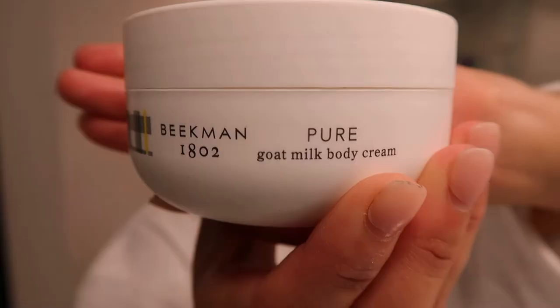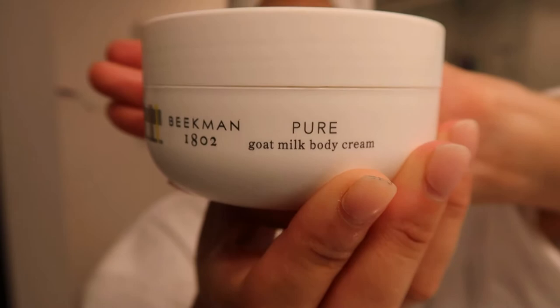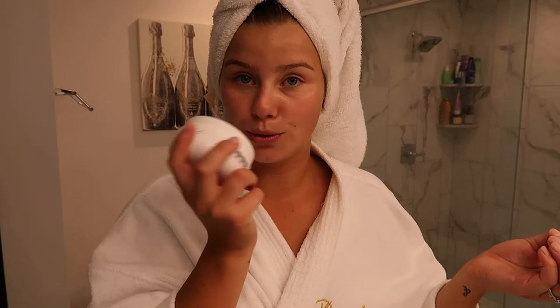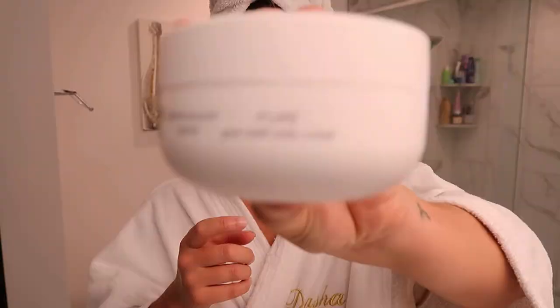Once out of the shower while still a little wet, I go in with the Pure Goat Milk Body Cream, and this stuff is to die for. It has zero smell and it is luxurious. It's not thick like some heavy body creams, but when you apply it it blends so well. After Mexico where I got pretty tan, I have not peeled because I used aloe there and then applied this every day — it just sealed in the moisture. For an eight-ounce jar at around $38, it's really a bang for your buck.